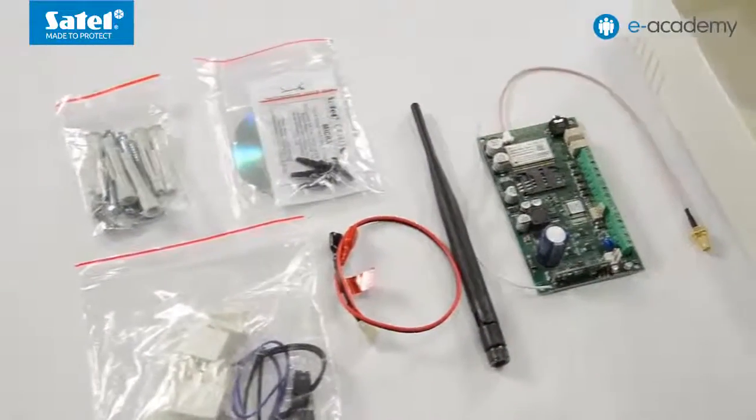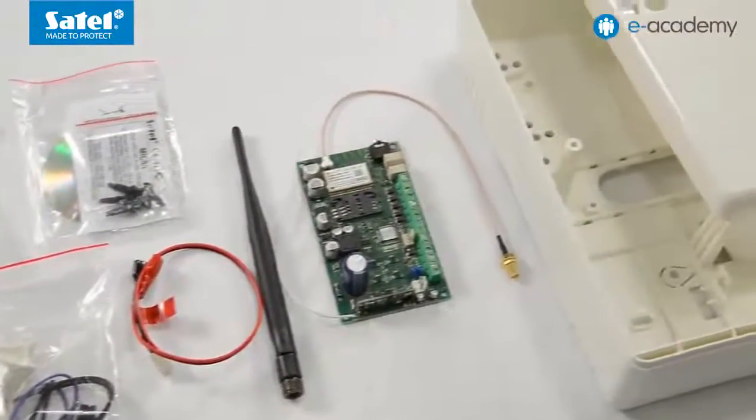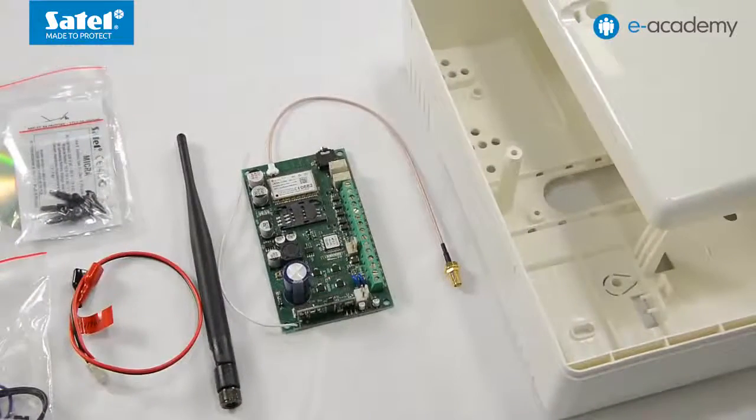The alarm system based on the Micra module can be operated using a wireless keypad, remote control key fobs, as well as a mobile application and SMS messages. The microcontrol mobile application communicates with the Micra module via SMS messages. The Micra module is sold as a set including antenna and enclosure, without transformer and battery. For more detailed information on the Micra module, please use the link under the video.